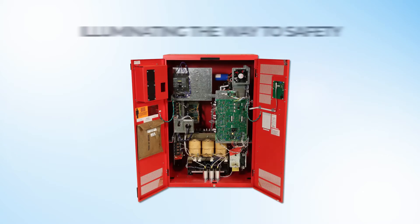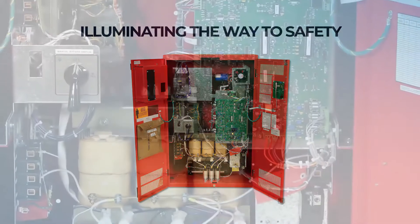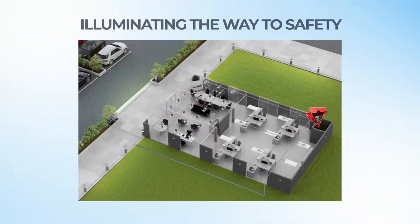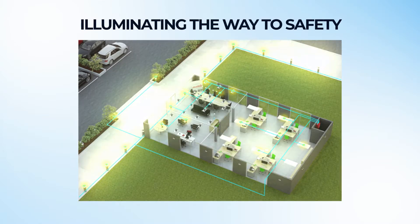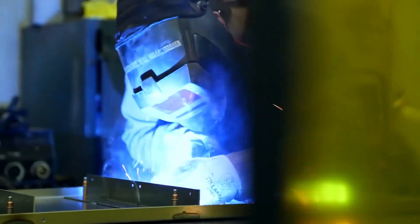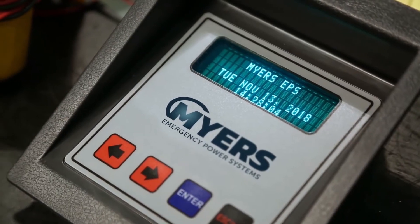Myer's Emergency Power Systems manufactures the industry's leading inverters for emergency lighting. We light the way when you need it most by energizing the lights when the power is out. Myer's EPS inverters are hardy, built to last, and require minimal attention and maintenance.